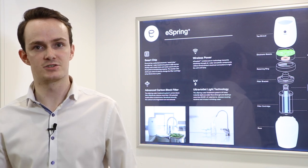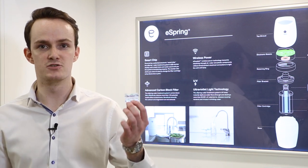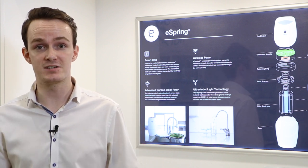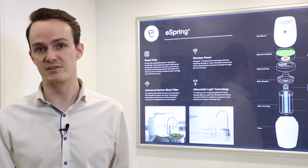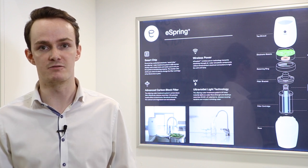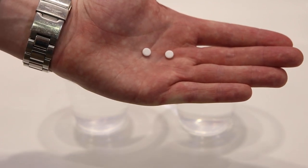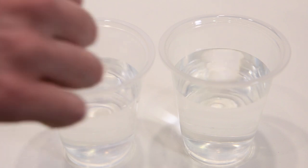For this demonstration we're going to take some chlorine testing tablets. These are normally used to test for the concentration of chlorine in swimming pools, but we're going to use them in our eSpring water and our tap water to see if we can spot the difference and recognise how effective the eSpring unit is at reducing and removing chlorine from our water. So we're going to put one tablet in each glass and then we'll wait and see what happens.